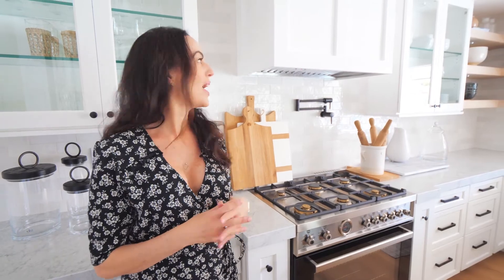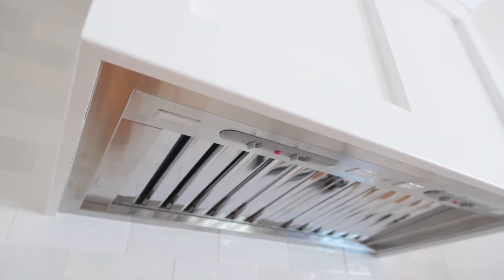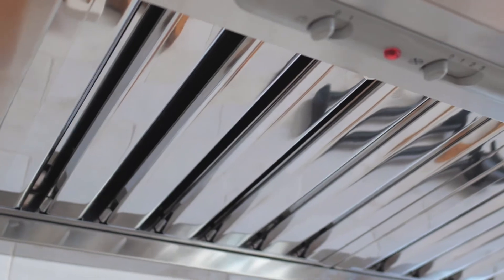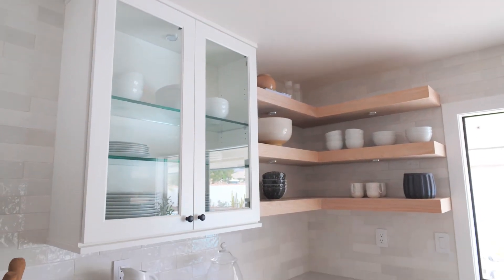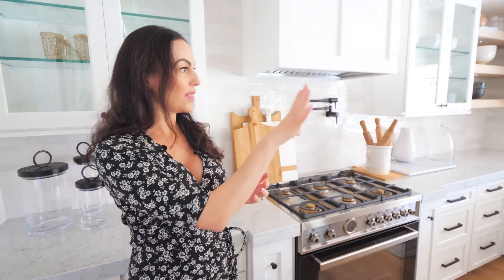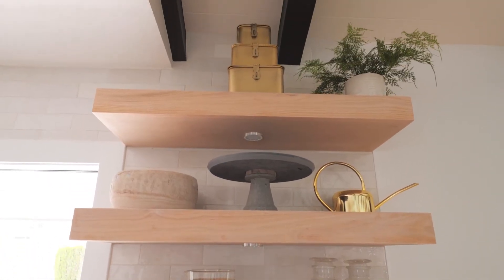I also love how our really cute custom vent hood turned out — it adds a lot of character to this kitchen and gives it a really beautiful focal point. We also wanted to mix up the upper cabinetry and introduce some open shelving, and we have that on that wall in our kitchen. We absolutely love how that turned out.